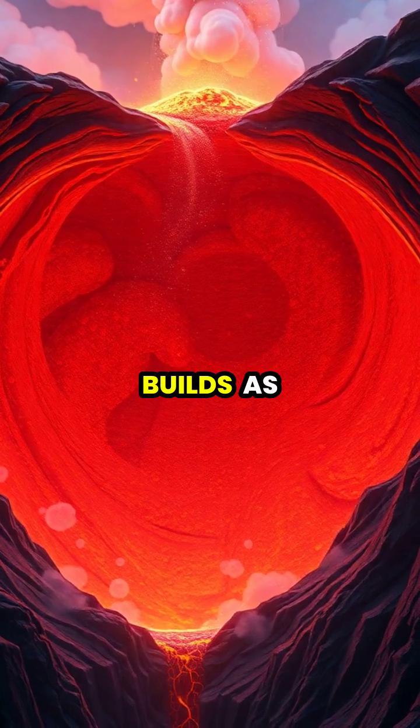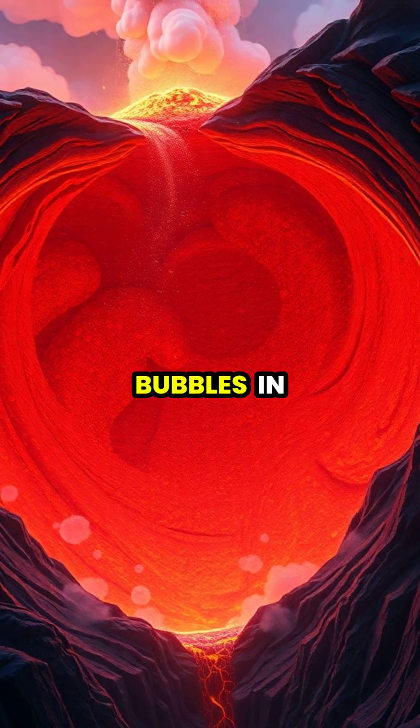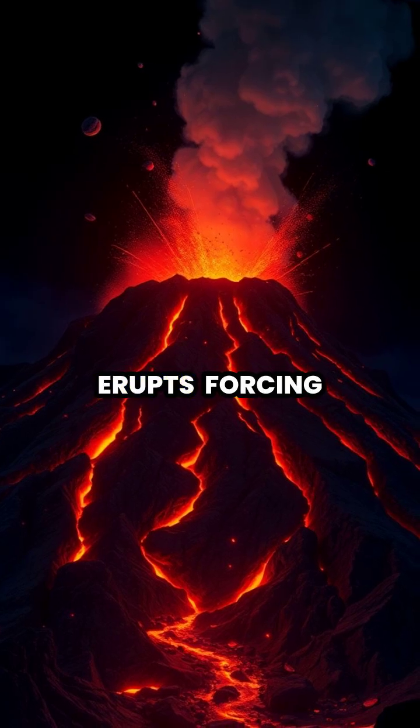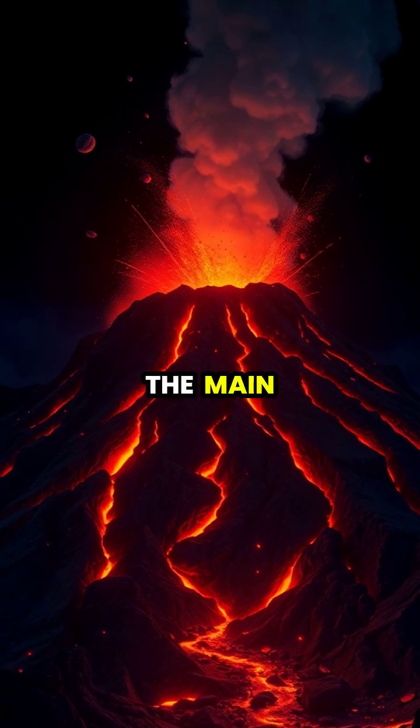Inside the volcano, pressure builds as gases trapped in the magma expand, much like bubbles in a shaken soda can. When the pressure becomes too great, the volcano erupts, forcing magma, gases, and rock fragments through the main vent.